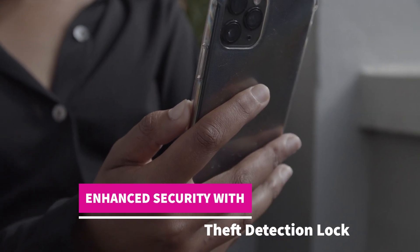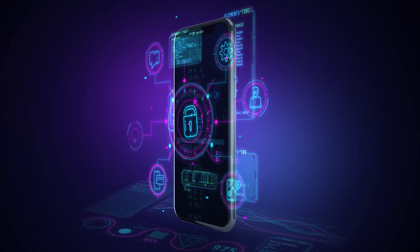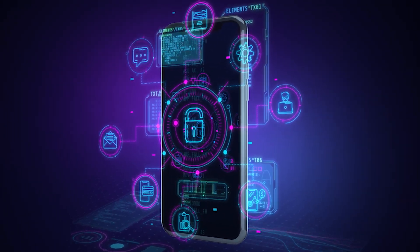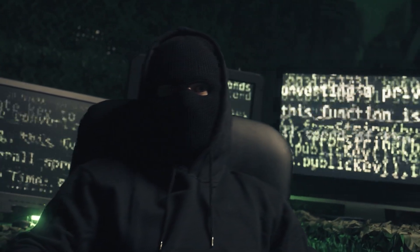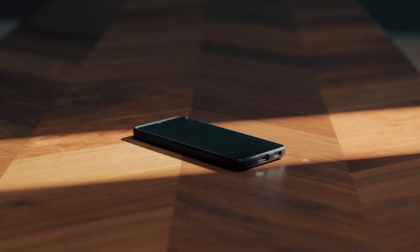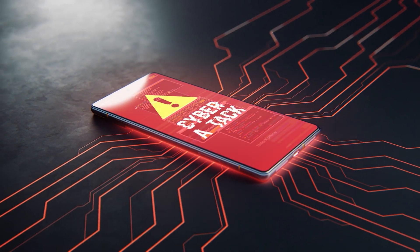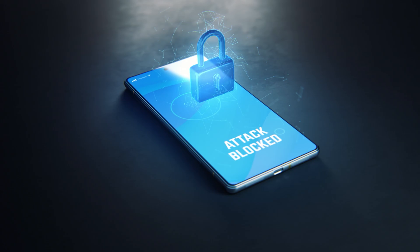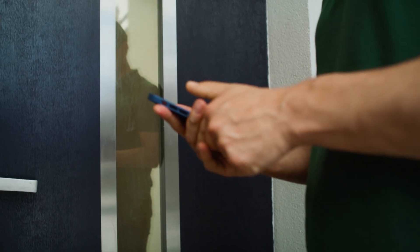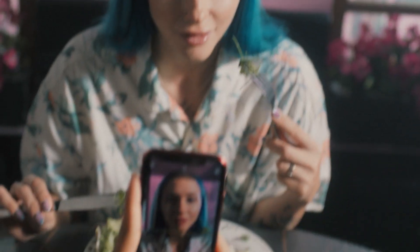Enhanced security with theft detection lock. In a world where losing your phone can feel like losing a part of your life, Android 15 has introduced a game-changing security feature designed to give you peace of mind. The theft detection lock uses advanced AI to recognize suspicious movements that indicate potential theft. Picture this: you're sitting at a cafe and someone snatches your phone off the table and makes a run for it. With this new feature, your phone can detect the sudden rapid movement and immediately lock itself down. This automatic locking mechanism makes it incredibly difficult for the thief to access your personal data, contacts, photos, and more.